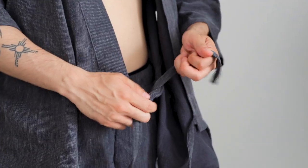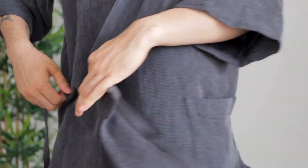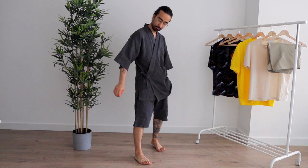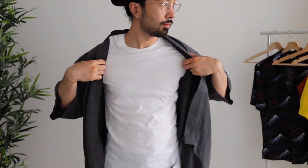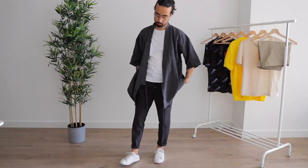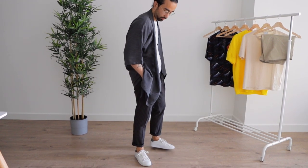Coming in at number six is this Muji Jinbei. The Jinbei is a traditional Japanese garment that you would generally wear as loungewear during summer. However, I personally like to wear it outside the house. It's not something you would typically see in the streets, but I'll use the top and bottom as separates — especially the top part. I love wearing it as a lightweight jacket or outer layer on top of a simple t-shirt. I personally love mixing garments from different cultures; I think it can make for very interesting and unique outfits.